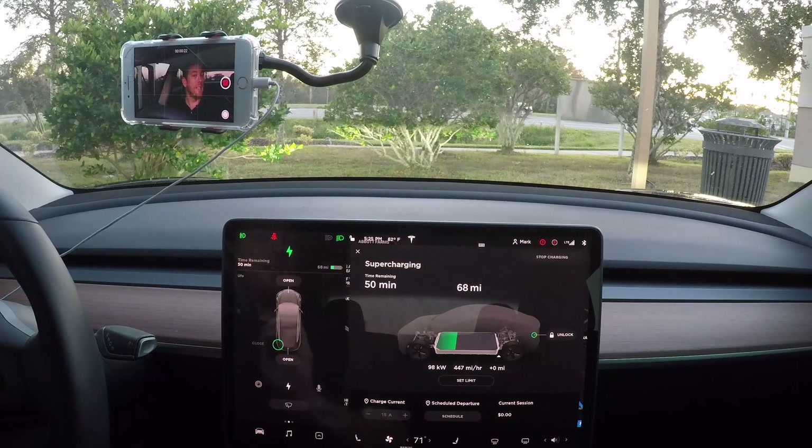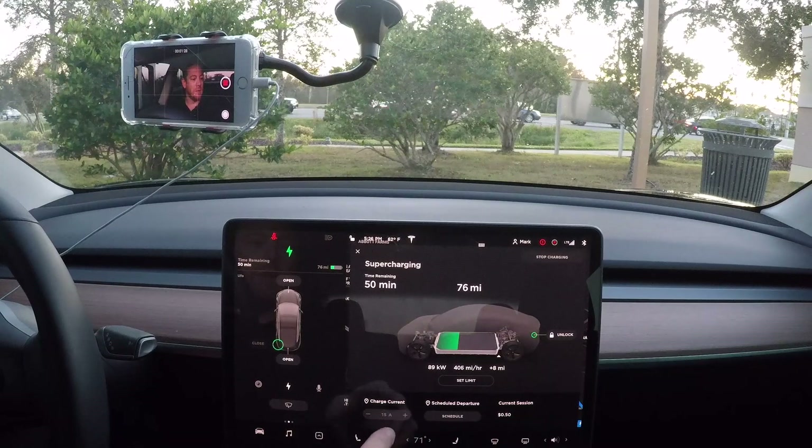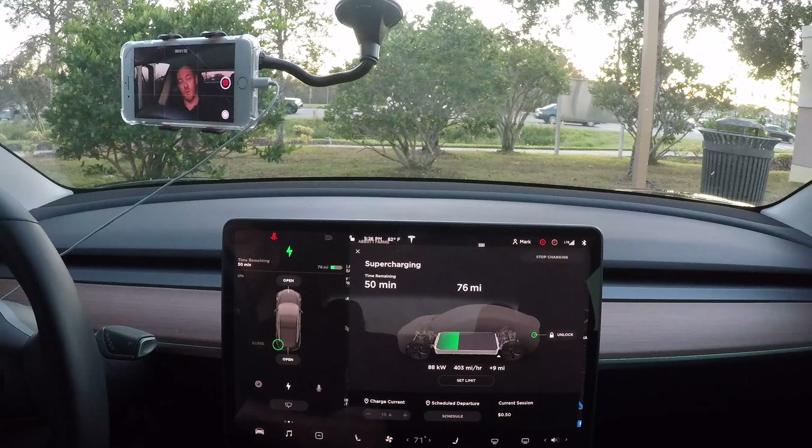We've got ourselves set up at the supercharger and we're getting 89-90 kilowatts. There's no one else here. We've got 100 kilowatts - that's pretty fast, I haven't seen that before. 101... now 105 - that's the highest I've seen here at this particular supercharger. Getting around 98-100 kilowatts is the fastest I've ever seen here. Even when there are other people charging, we're still getting pretty high rates. As some commenters noted, this is supposed to be 150 kilowatt, but I've never seen 150 here - even starting from 5%, the peak is around 100-101.